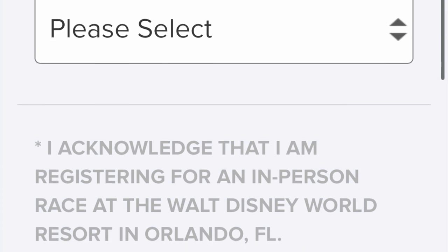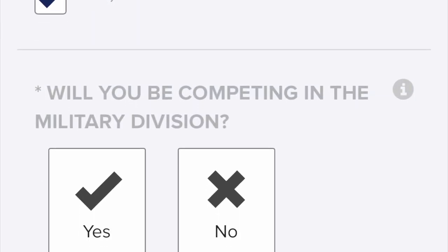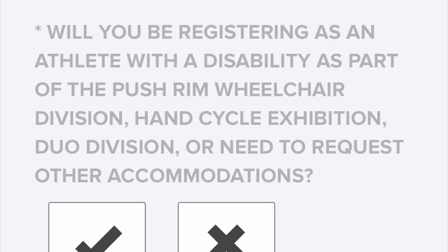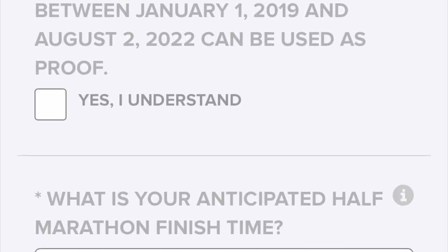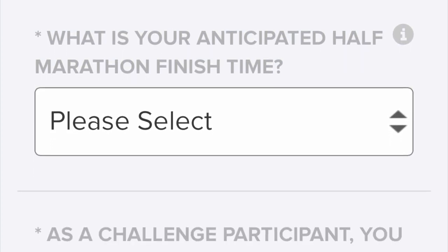If you plan to complete the half marathon in under 2 hours and 15 minutes, you'll be required to provide a proof of time. Even if you're planning to complete the half marathon in over 2 hours and 15 minutes, you'll be prompted to enter your estimated finish time and expected number of minutes per mile. This will help Run Disney determine your corral placement for race morning.